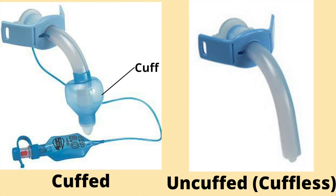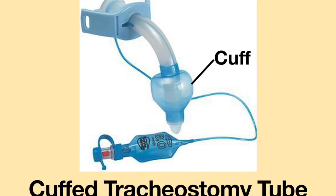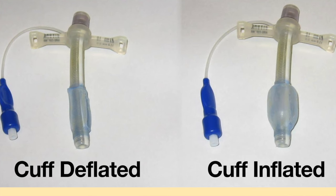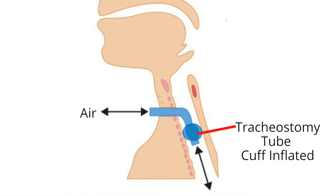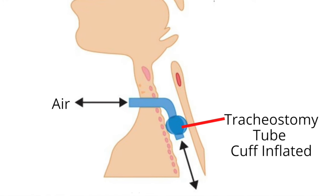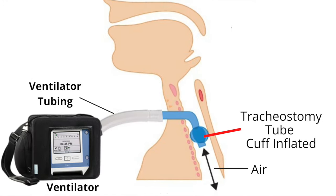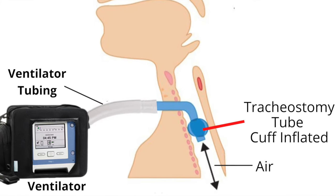One of the most important things to know about a tracheostomy tube is if it's cuffed or uncuffed. A cuffed tracheostomy tube has a balloon-like feature at the distal end of the tube. The balloon can be inflated or deflated. When the cuff is inflated, all the inhaled and exhaled air enters and leaves the respiratory tract via the tracheostomy tube, and the ventilator is providing full respiratory support to the person.